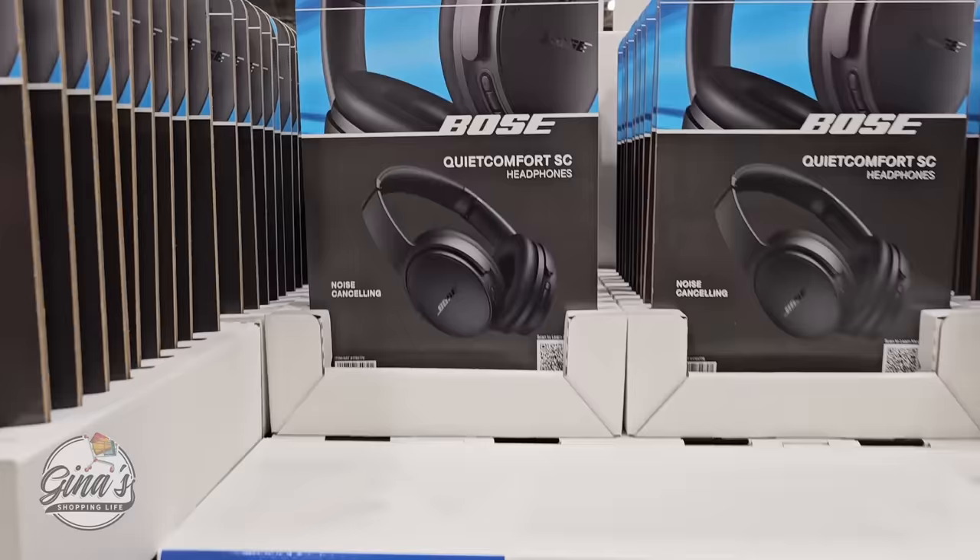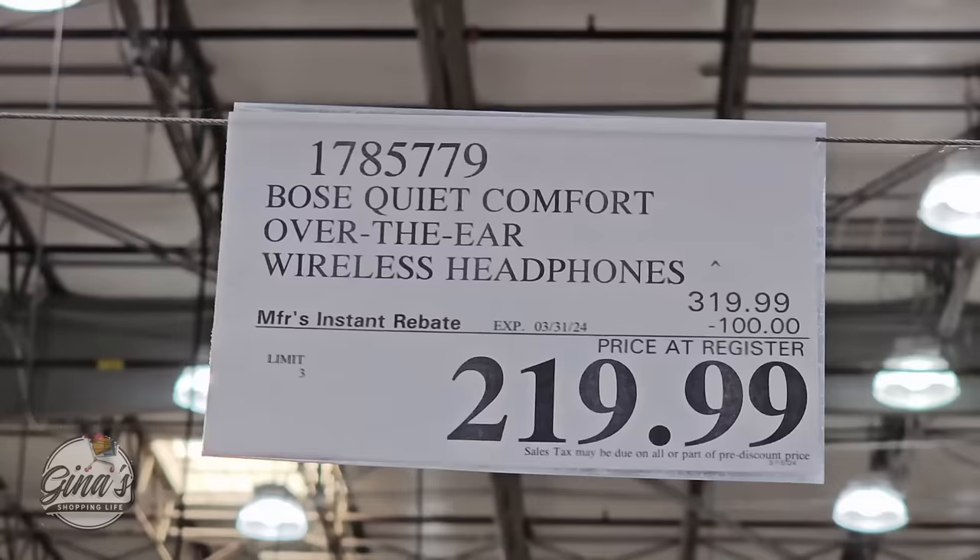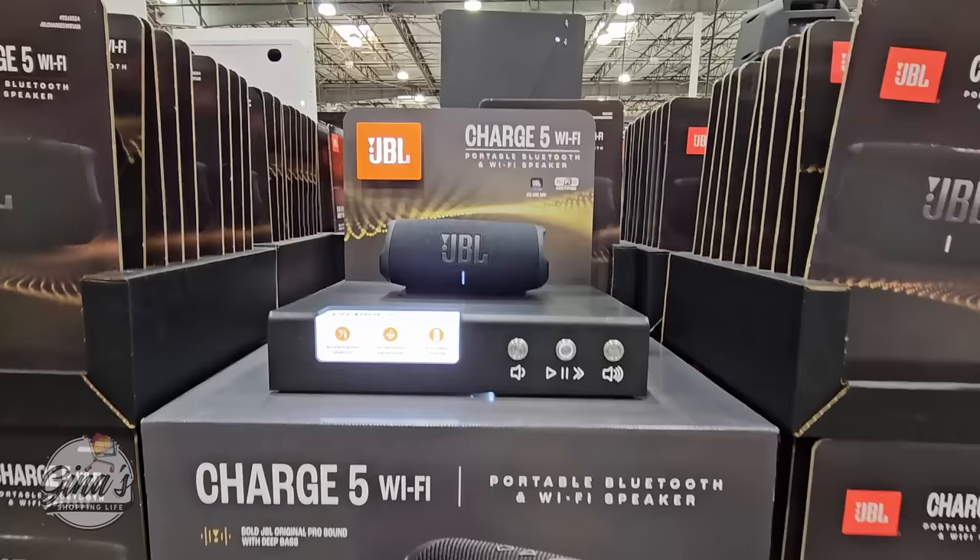Starting with the Bose Quiet Comfort headphones. These are noise canceling headphones and they can get expensive, but right now they're on sale — a $100 savings. It's going to go till the 31st of March, so $220. They're also available at Costco.com for the same price, and that includes shipping and handling.